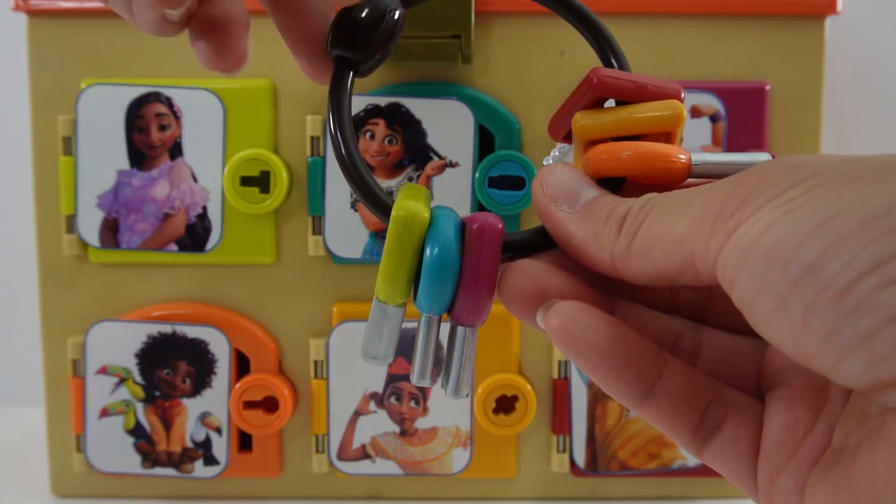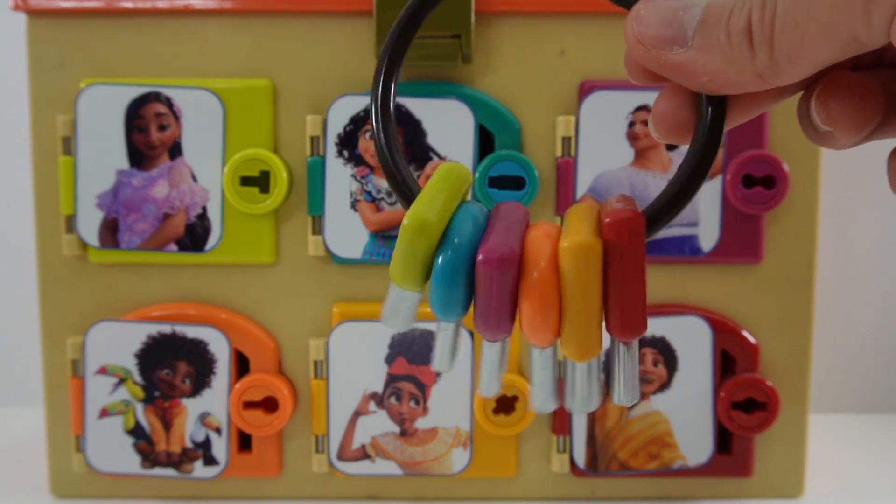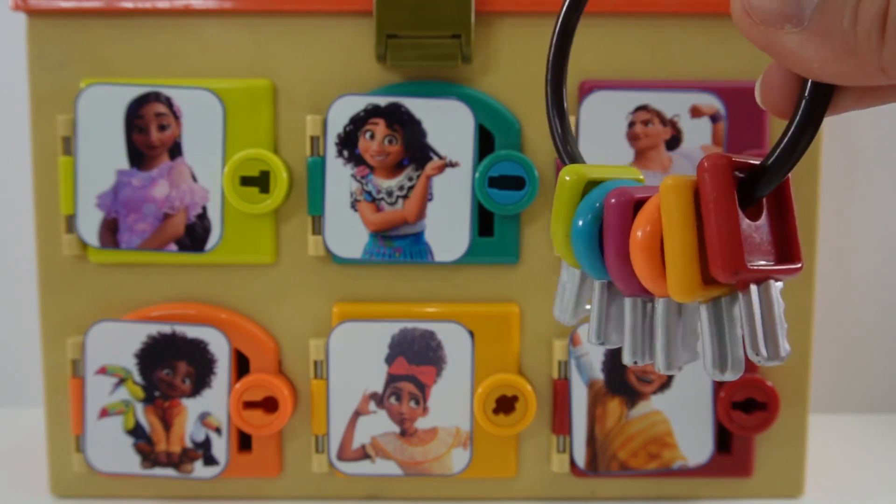Here's our set of keys. To open the doors, we match the keys to the doors. Alright, let's get started.